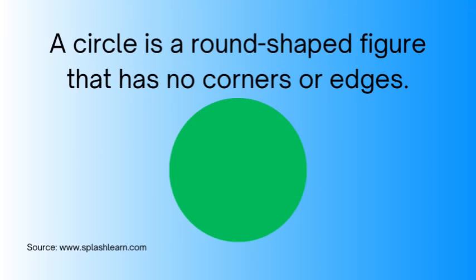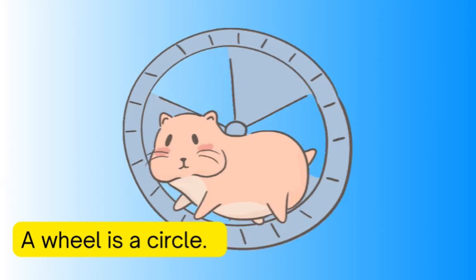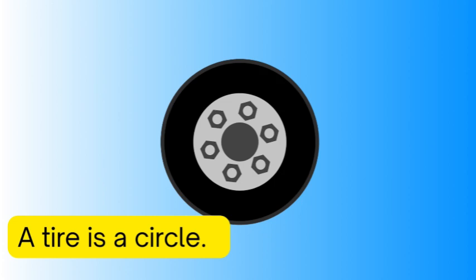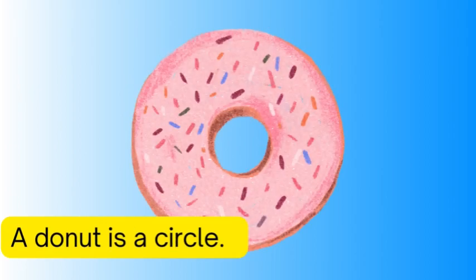A circle is a round-shaped figure that has no corners or edges. A wheel is a circle, a tire is a circle, a donut is a circle.